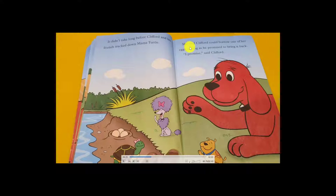Clifford asked if he could borrow one of her eggs, as long as he promised to bring it back. Clifford said, 'I promise, I promise! I'll borrow one egg and bring it back.' The mama turtle said, 'Okay, no problem — you can take it, but bring it back!' All his friends were happy. 'Finally we found a turtle egg to paint!'